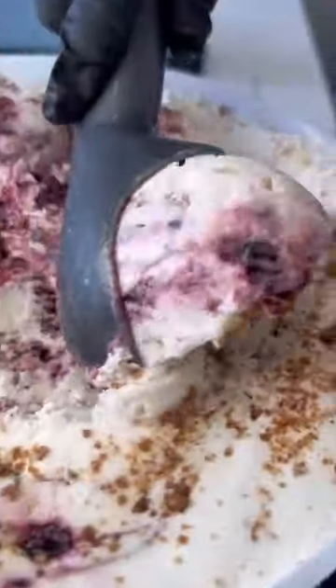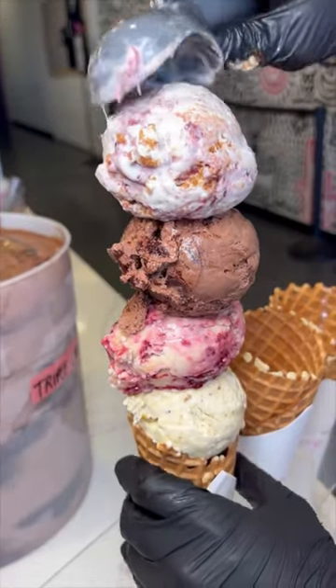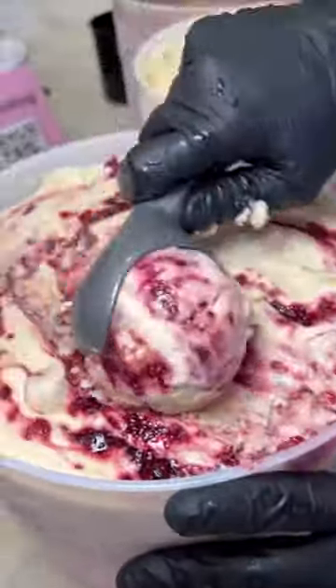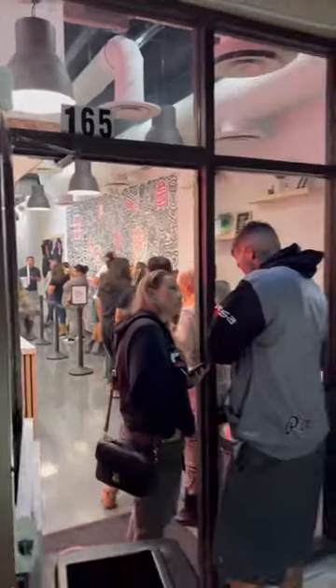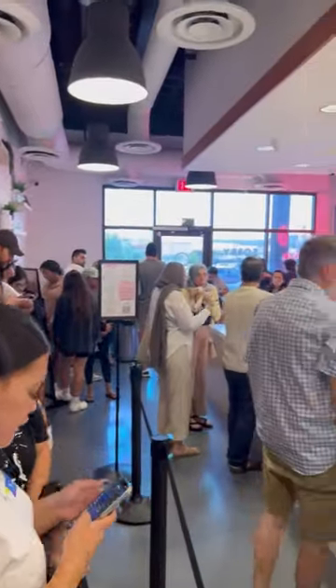This is the best ice cream in Las Vegas. It has the highest legal limit of butterfat ice cream can have. And if you watch to the end, you'll see something I've never seen before. This is Sorry, Not Sorry, and there is a bit of a frenzy around it. There is a line almost every night, but it's because it's better than everywhere else.